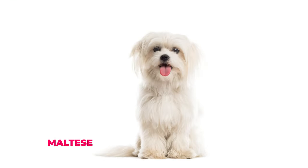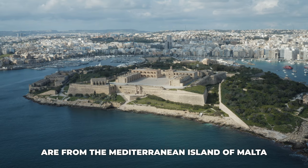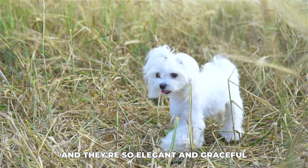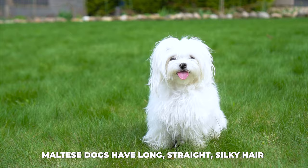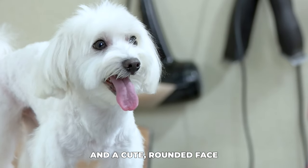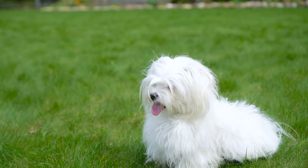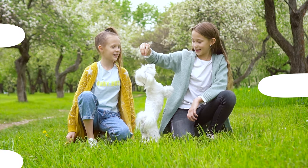Number three: Maltese. Now let's talk about the Maltese. These little guys are from the Mediterranean island of Malta, and they're so elegant and graceful. Maltese dogs have long, straight, silky hair and a cute, rounded face. They might not have the same flat face as Shih Tzus, but their size and hair make them look pretty similar. Plus, they're super friendly and love to be around people.